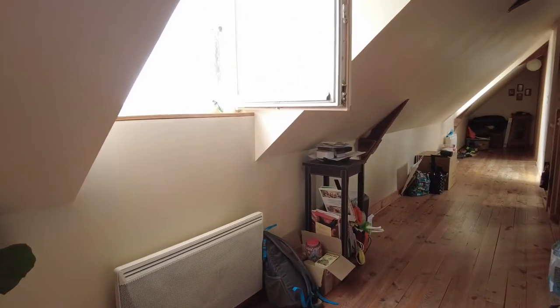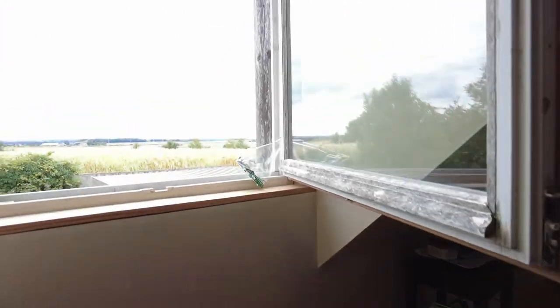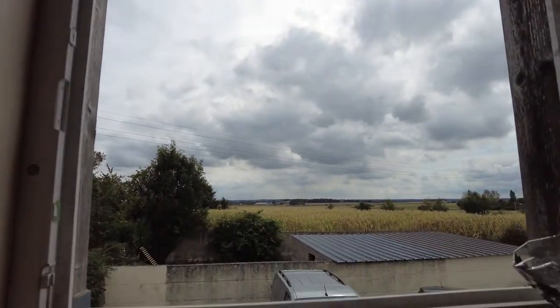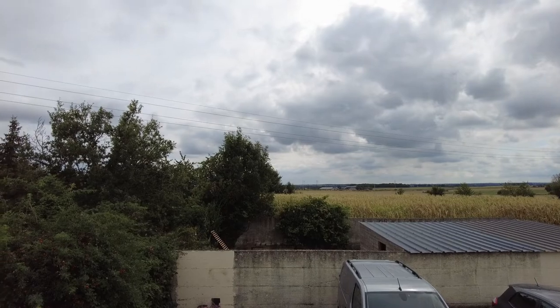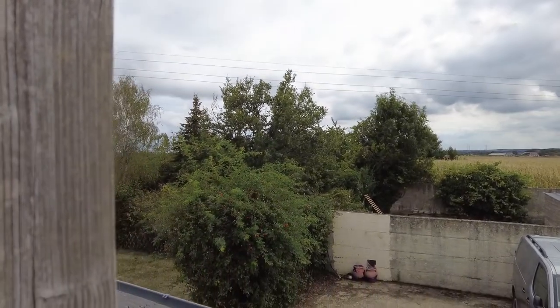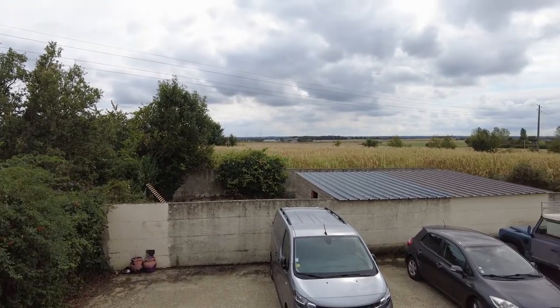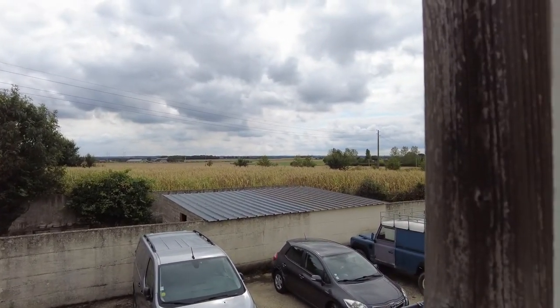And then this is the view you get — what's wrong about that? It's absolutely great, and it's quiet.